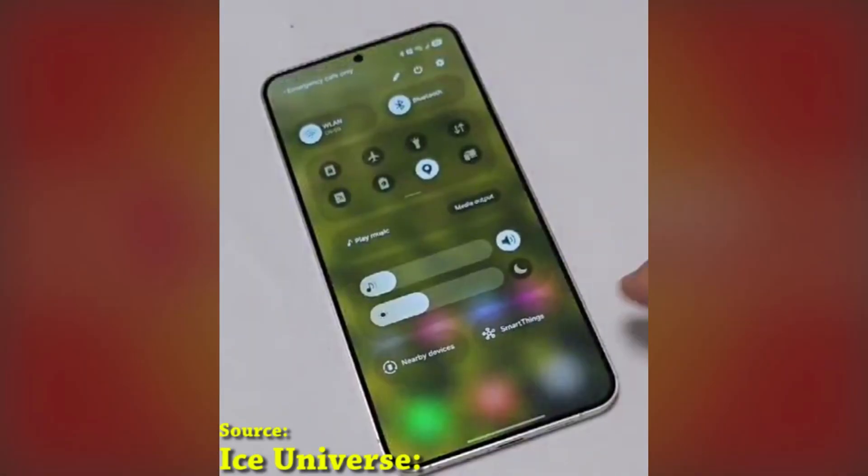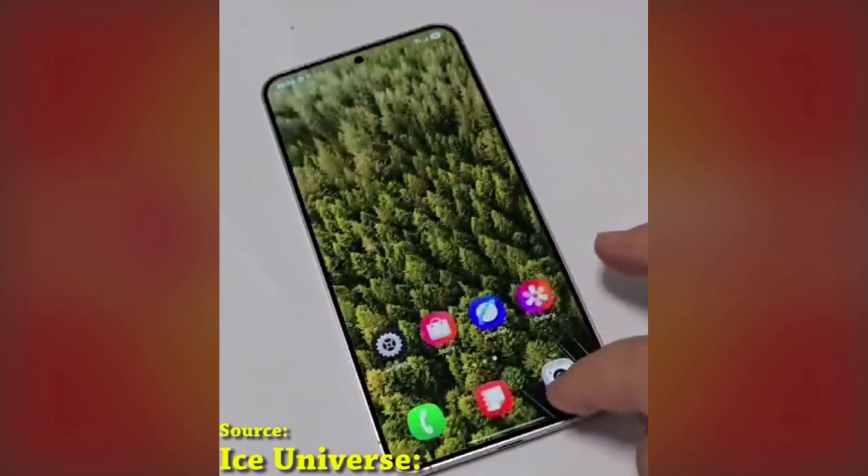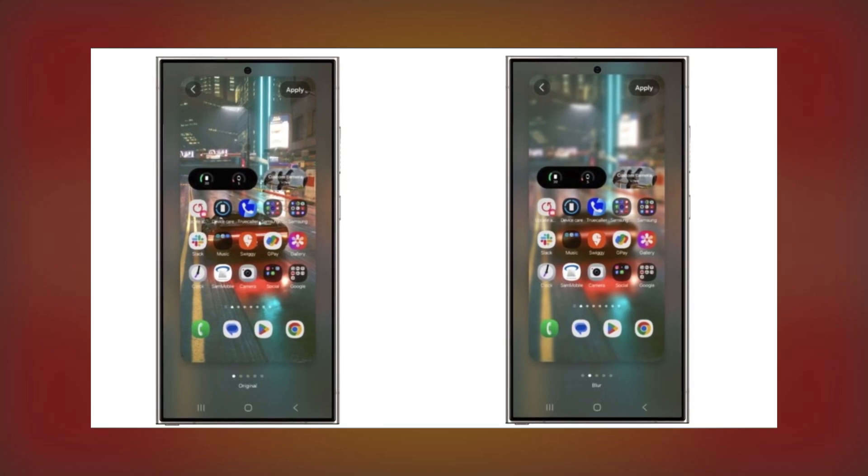A busy wallpaper can make your app labels hard to read, which can be super annoying. Well, Samsung's got your back with a handy new feature — the ability to blur your wallpaper before you even set it as your background.